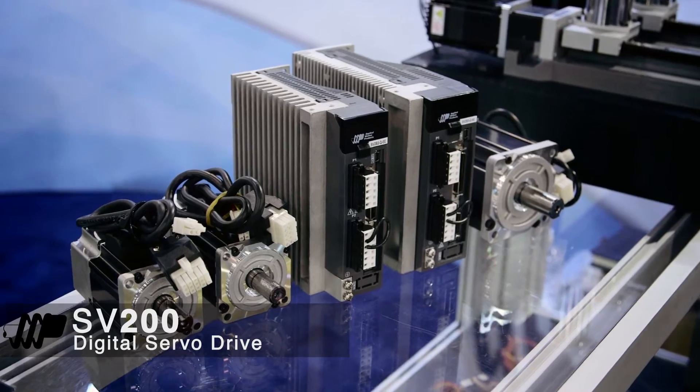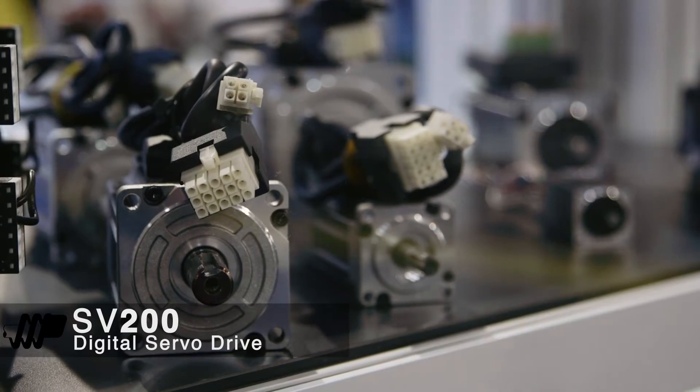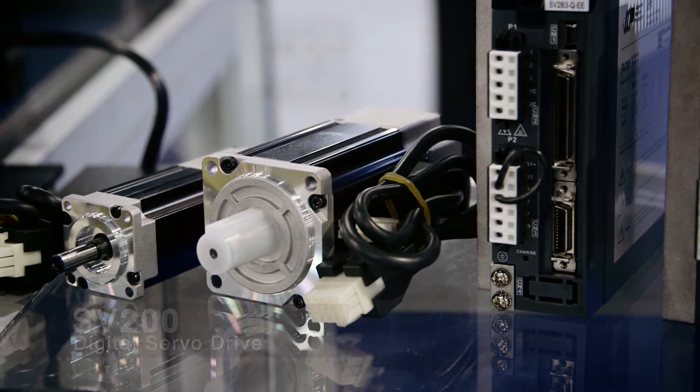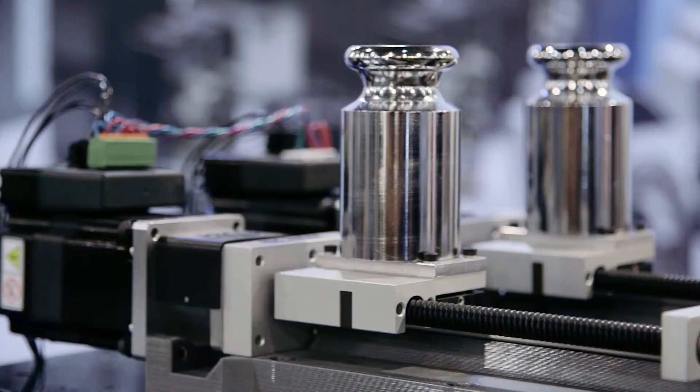This controller comes with a variety of options, including fieldbus communications for Ethernet IP, Modbus, and CANopen, making it very easy to integrate into your machine and communicate with other devices on the plant floor.